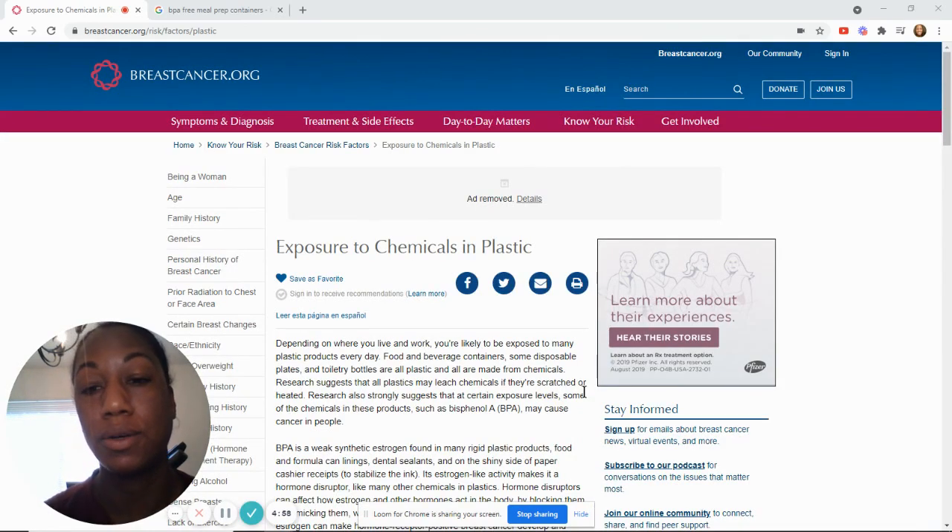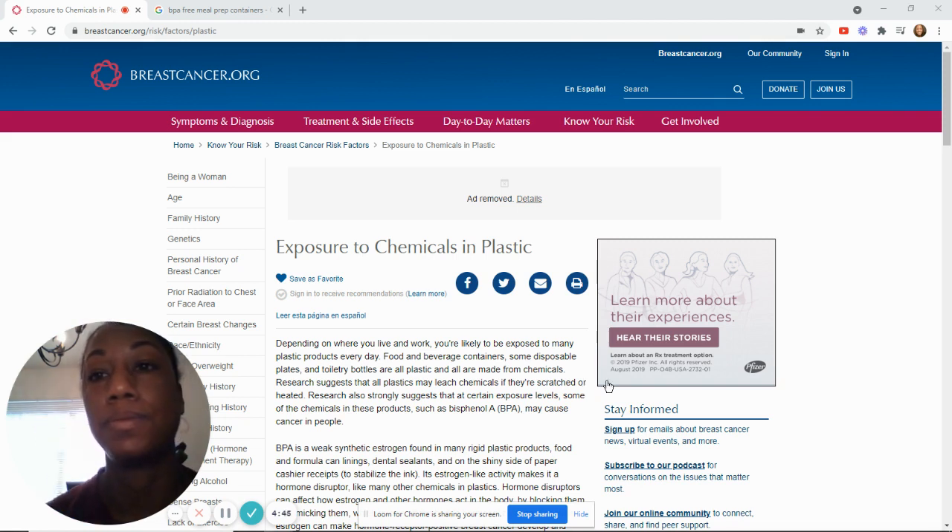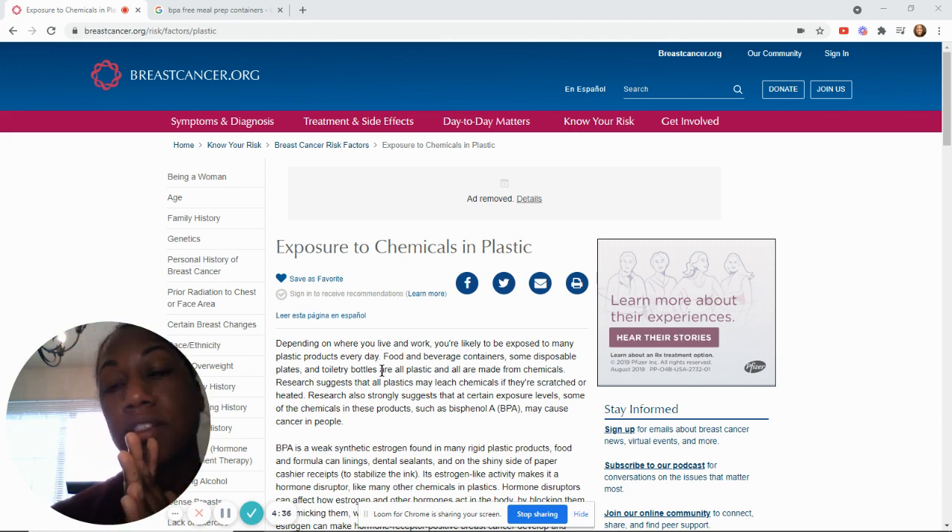I've got a question about what kind of plastic containers you can use for meal prep. One reason why people, and women especially, are really concerned about the types of plastic containers they use is because some plastic containers have BPA in them. That's been linked with the development of breast cancer.